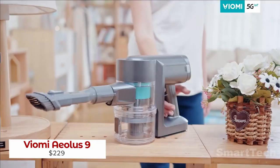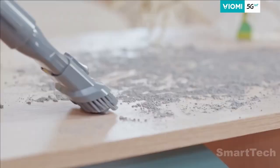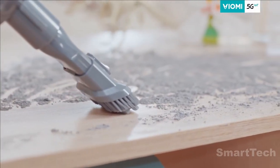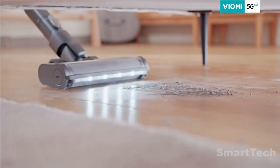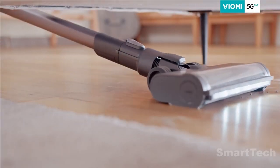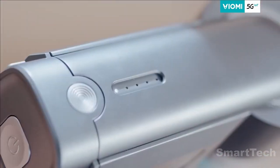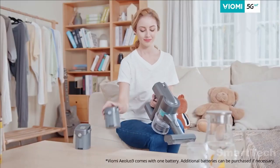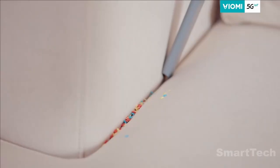The Viomi Atlas 9 is a lightweight cordless vacuum cleaner that offers powerful suction of up to 23,000 pascals, thanks to its 122,000 RPM brushless motor. With its five built-in filters and 99.95% dust capture rate, this vacuum will make sure your home is free of dust particles, allergens, and other pollutants.